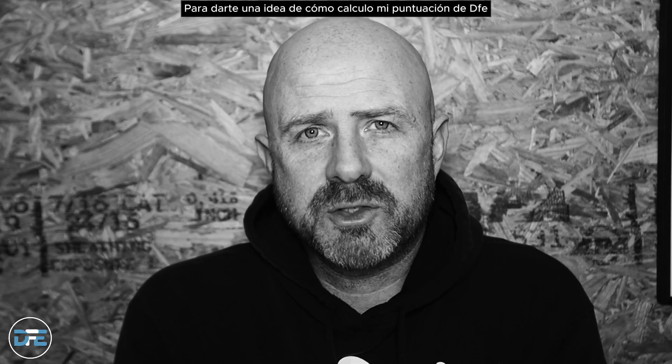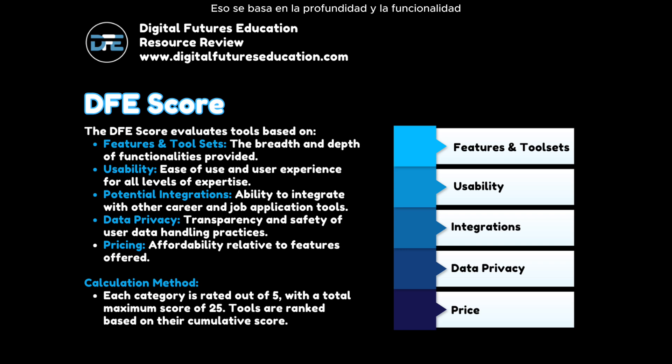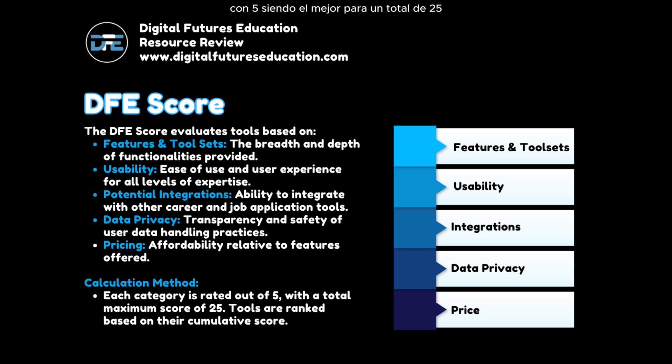I encourage you to investigate these tools on your own. To give you an idea of how I calculate my DFE score: features and tool sets is based on the depth and functionality provided by the resource; usability is the ease of use and user experience for all levels of expertise; potential integrations is the ability to integrate with other resources or software; data privacy is transparency, safety, and a clear explanation of data handling practices; and pricing is the affordability compared to the features offered. Each is measured on a zero to five scale, with five being the best, for a total of 25, hoping to provide a balanced perspective while also citing effectiveness.